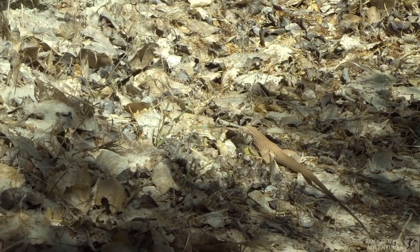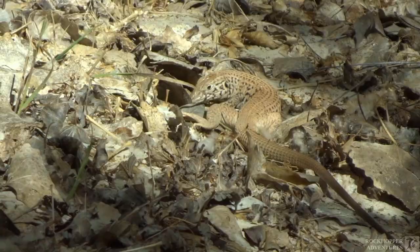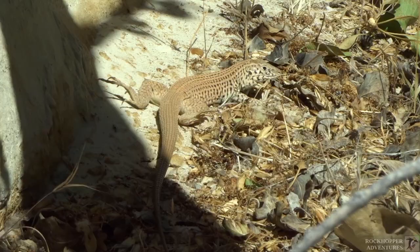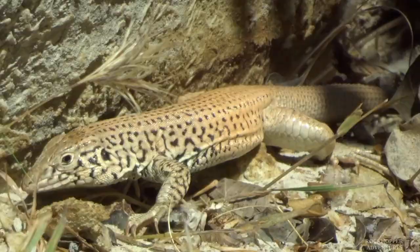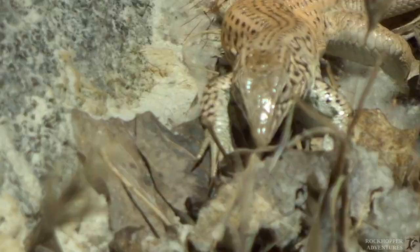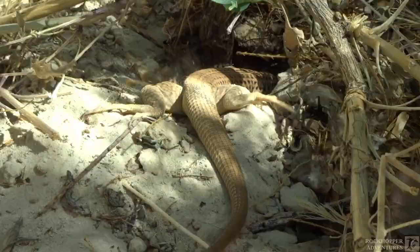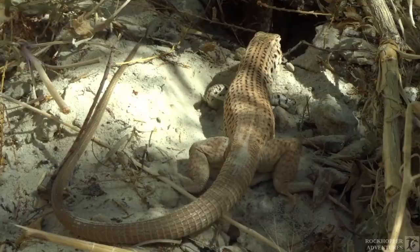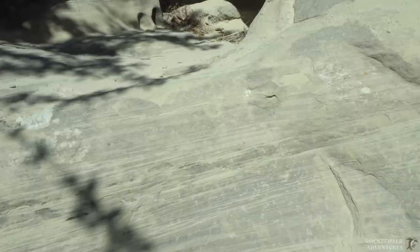That is one big fat whiptail lizard right there, digging in the leaves — leading the way for us. I guess maybe he's looking for insects that come out when he digs through the leaves. Yeah, he's looking for breakfast. Now he just wants to lounge and get warm. Now he's hungry again. He's just really digging away there. I guess he's looking for underground grubs or something. Dig on, little whiptail, dig on. The very large whiptail lizard there is almost a foot long.